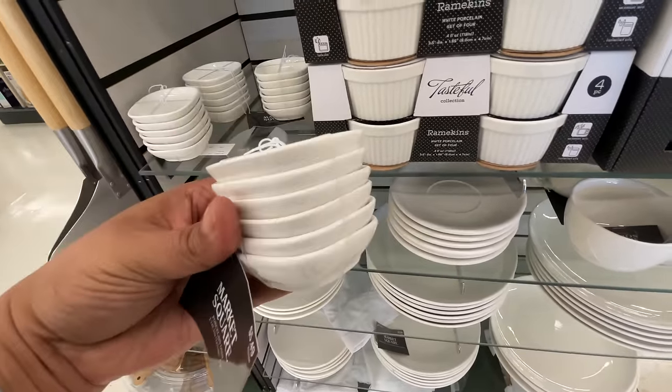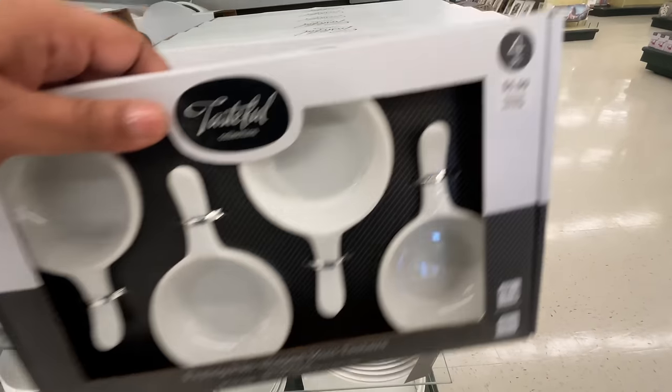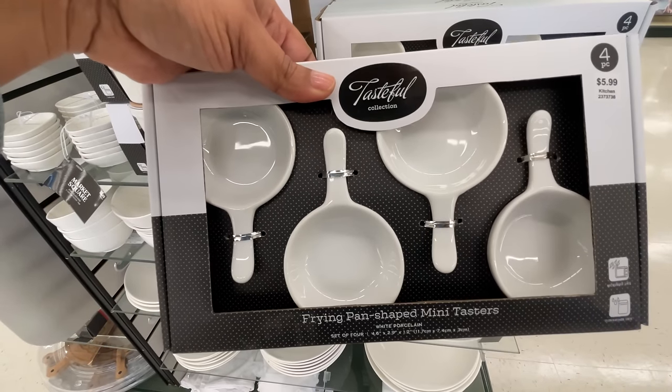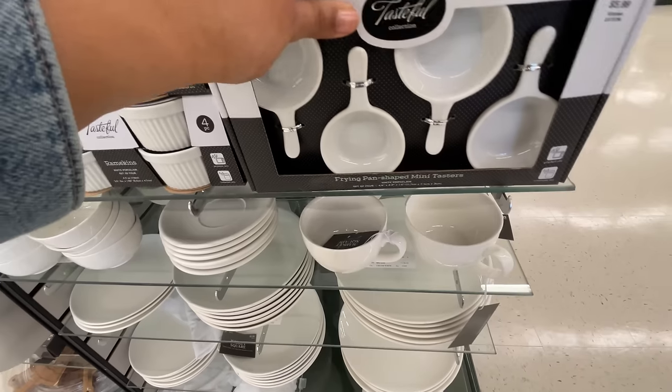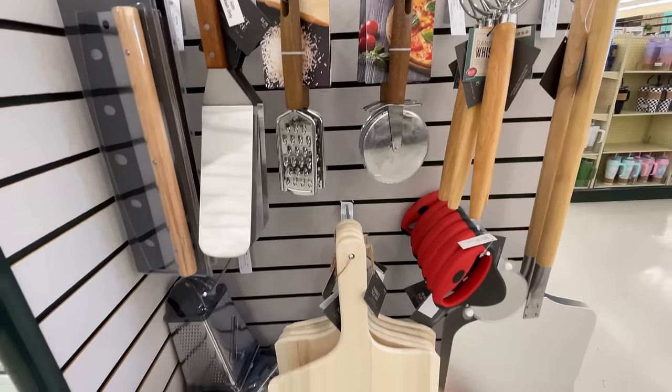These tiny babies — $5.50. Do I need them? No. Do I want them? Yes. Why? I don't know — they're so cute. Look at these. It's like little tasting plates. Yes please, super nice.